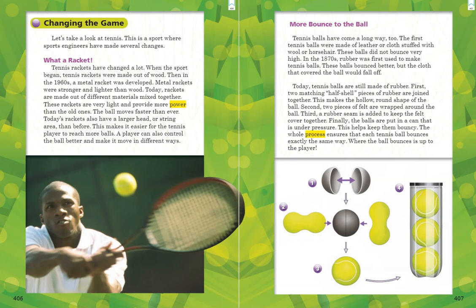Our next section is called "More Bounce to the Ball." Tennis balls have come a long way too. The first tennis balls were made of leather or cloth stuffed with wool or horse hair — these balls did not bounce very high. In the 1870s, rubber was first used to make tennis balls. These balls bounced better, but the cloth covering would fall off. Today, tennis balls are still made of rubber. First, two matching half-shell pieces of rubber are joined together to make the hollow round shape of the ball. Second, two pieces of felt are wrapped around the ball. Third, a rubber seam is added to keep the felt together. Finally, the balls are put in a can that is under pressure, which helps keep them bouncy. The whole process ensures that each tennis ball bounces exactly the same way.